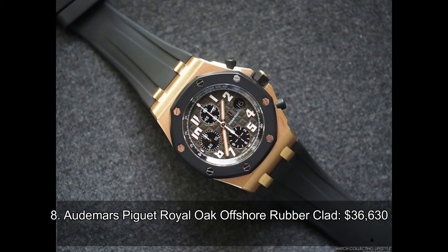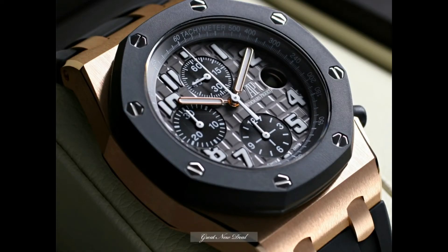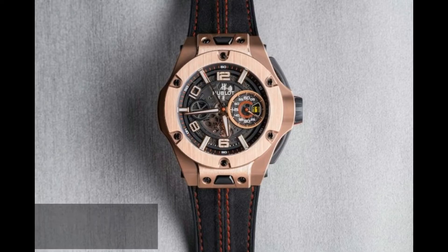Number 8: Audemars Piguet Royal Oak Offshore Rubber Clad. Rubber is now becoming a trend in the world of luxury watches, and no other timepiece states the case more obviously than the Audemars Piguet Royal Oak Offshore Rubber Clad. Aside from the very modern and chic rubber strap, this particular chronograph boasts a casing fashioned from 18K rose gold. But more than fashion, this watch features a three-dial system that tells seconds, minutes, and hours with unparalleled accuracy due to its automatic mechanism inside. It is a beautiful fusion of function and fashion.